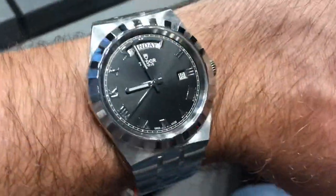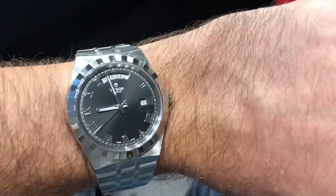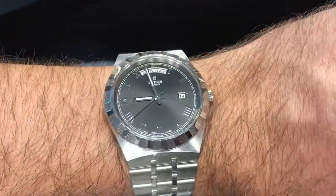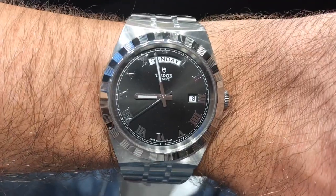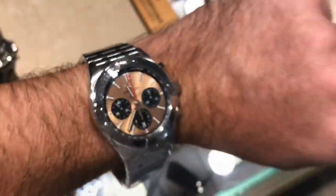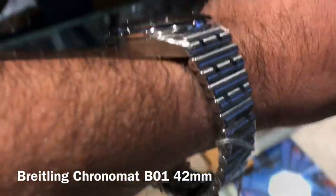Here is the 41mm version again — honestly, not for me. It feels a bit like a cheap watch. I'm not sure what the target public is for this model, which retails around the same price as a Black Bay 58 but is really not as interesting.